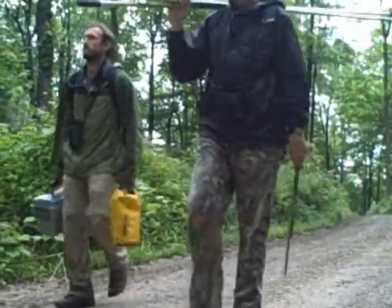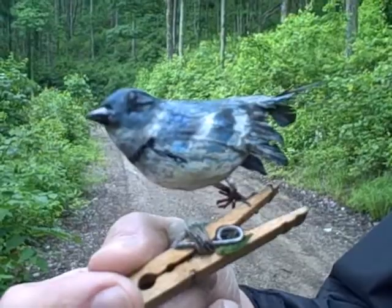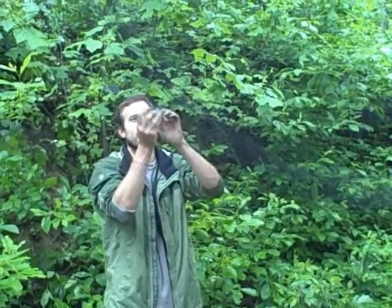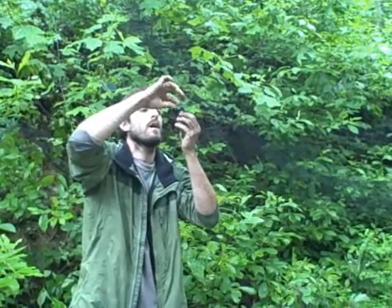We're sitting up in this net in order to catch a cerulean warbler. The only way we can get these birds to come down from the canopy is to use first a decoy of a male cerulean warbler, and second an MP3 player with speakers to play back the cerulean warbler's territorial song. He sees the decoy, thinks there's an intruder in his territory, hears the song, and comes down to investigate. Hopefully he flies in at an angle that allows us to catch him in the mist net, which he can't really see — it looks like fine spider webbing.